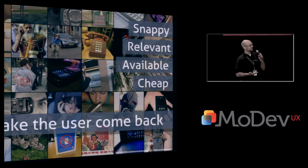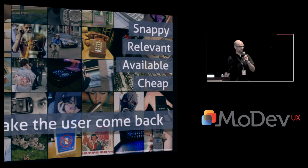Usability or user experience — what is that? Simply put, if the site is snappy, relevant, available, and cheap, it's fairly usable. The best way to define usability is: the process of making the end users come back.